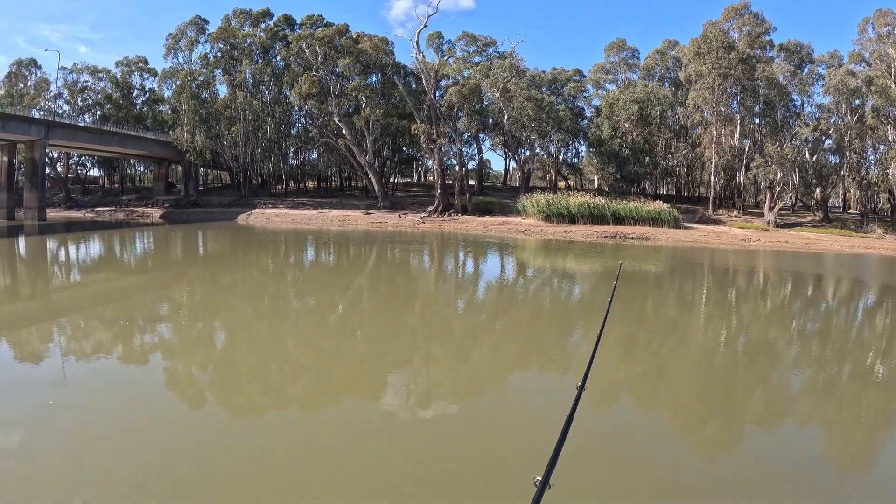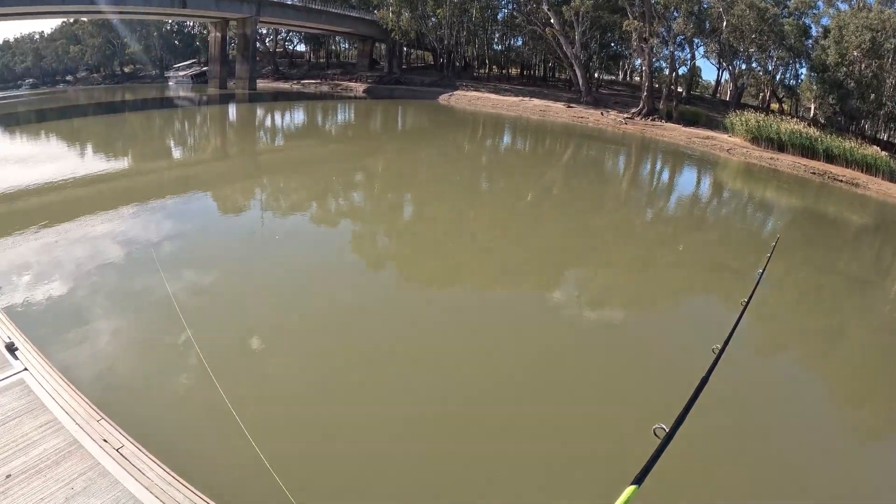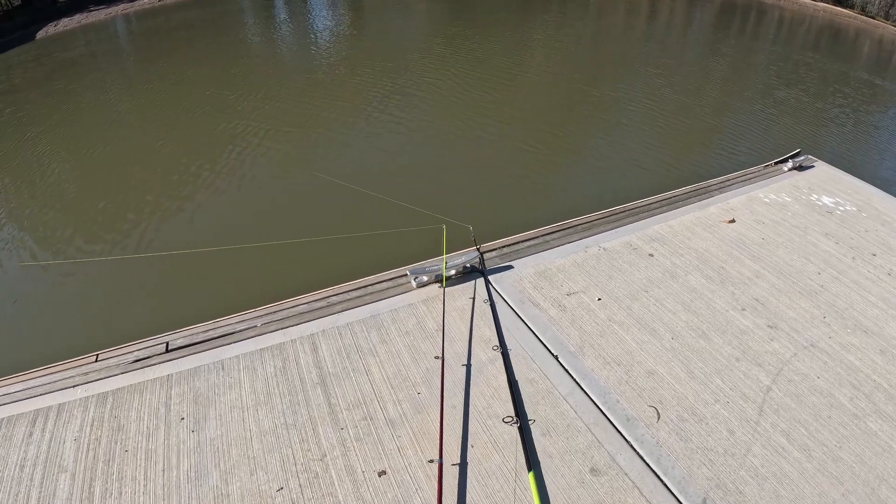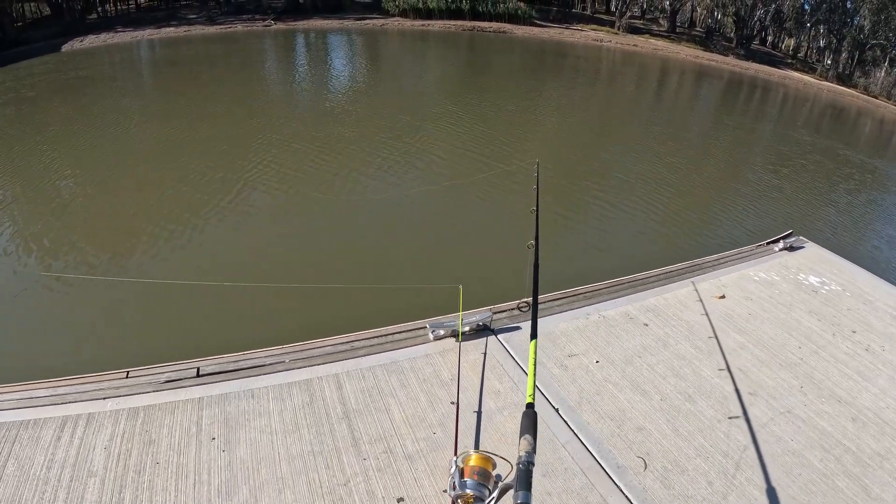Probably be down here for about two or three hours, so we'll see what happens. We're actually getting a bit of something on both rods.